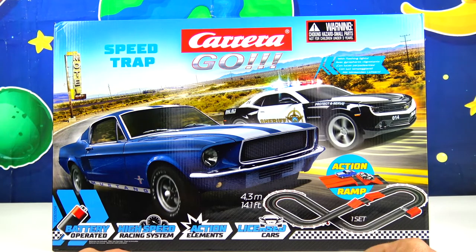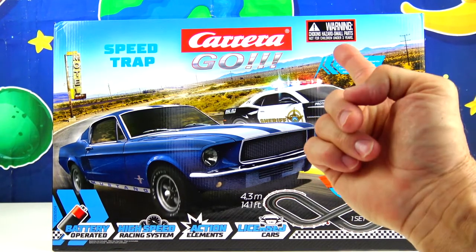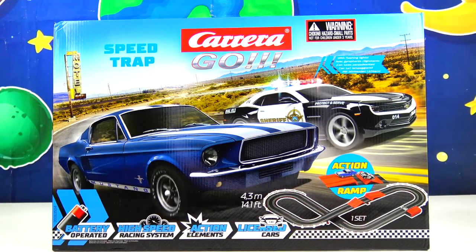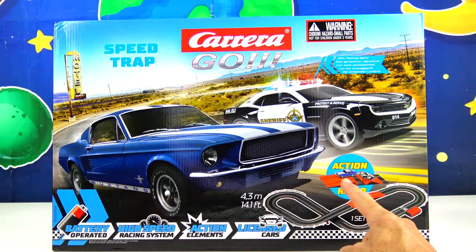Alright guys, I'm super excited today because we have another racetrack set, and this one is by Carrera Go, and it's called Speed Trap. This track is over 14 feet — holy moly! And another cool thing, it has an action ramp where cars can do jumps.